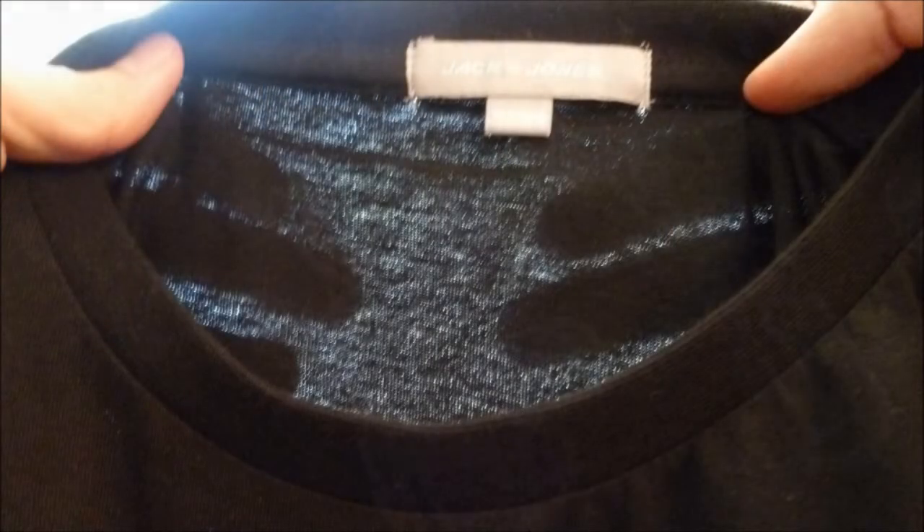The thickness of the shirt is somewhat thin. However, you can't see through the shirt unless you hold it up towards the light.